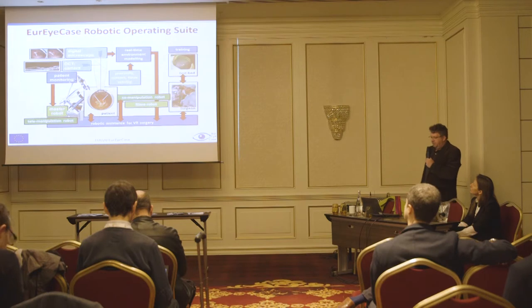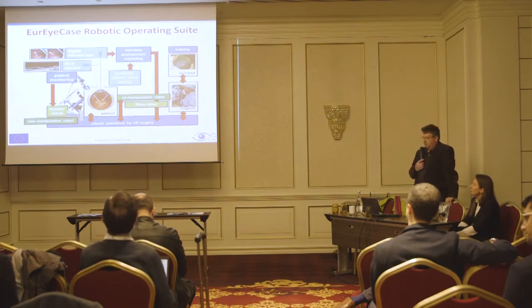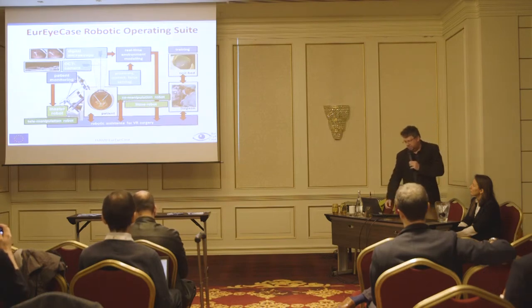This is the setup. You see here it is much more than only talking about robots — we had a complete operating suite with a lot of imaging, a lot of communication, and a lot of software in order to guide the surgeon through the procedure. OCT is one of the most interesting components in the setup.